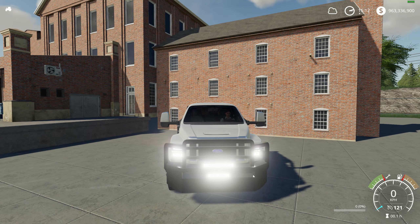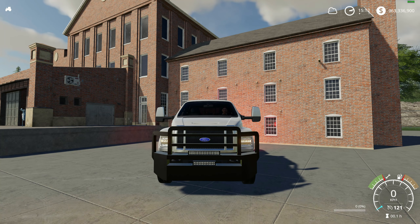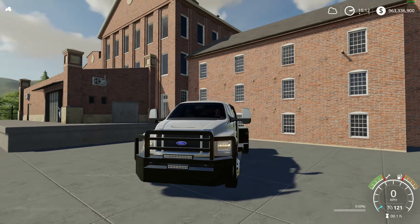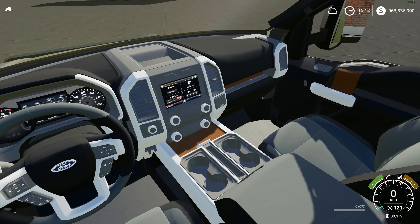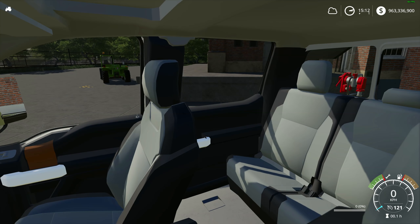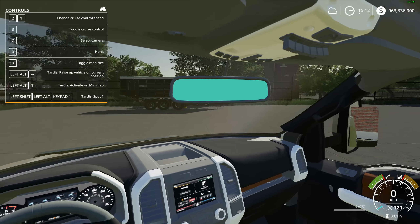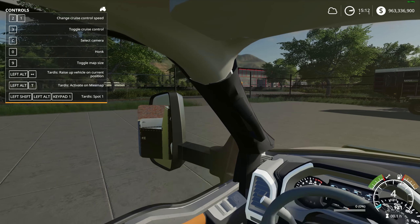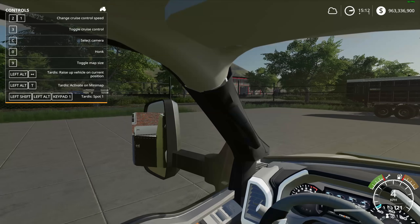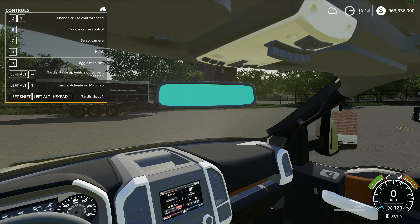Let's take a look at the front — very bright lights. Hazards — good to go. Horn works just fine. No beacons on this. The interior looks really nice — just fantastic. The center mirror doesn't work but the two outside ones do. They're not quite centered — maybe they can fix the mirrors in an update.